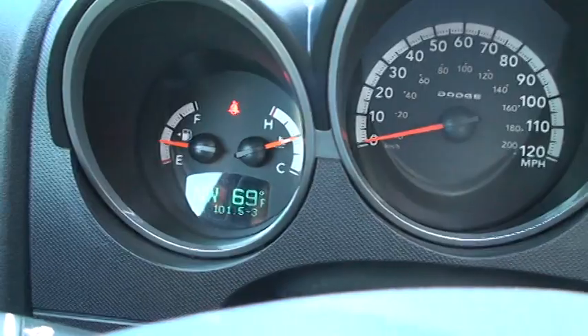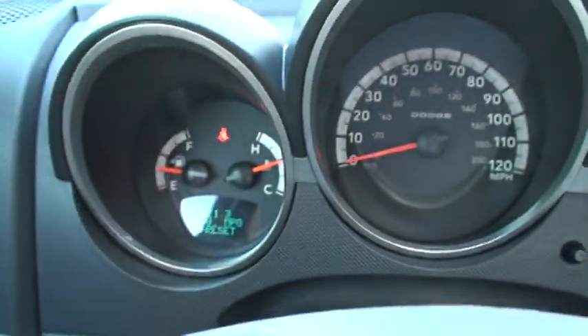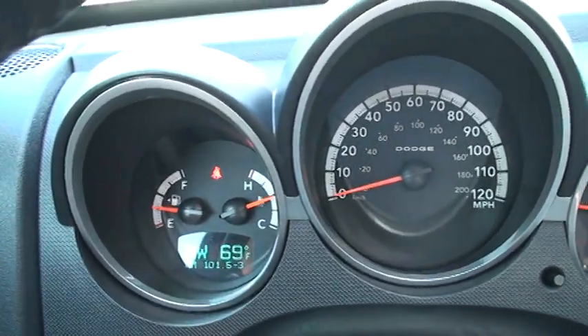Up here you've got your outside temperature, compass, and radio station display. With this button you can toggle through the menu — it shows fuel economy, which is pretty good for this size SUV. You can adjust all of that as needed.